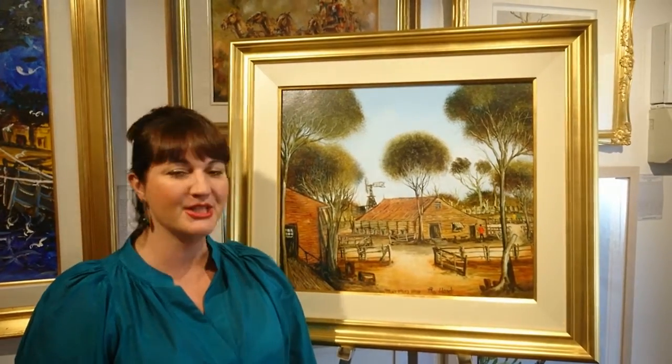Hello everyone, welcome back to the Art Studio. Today I'd like to tell you about this fantastic painting by Prohart. Many Australians have heard of Prohart because he's actually probably one of our most famous artists, and even though the academia of the art world weren't particularly enamoured of him, Australians absolutely love his work. When people are starting to collect artwork, a lot of people buy Prohart first, which shows the love people have for him.